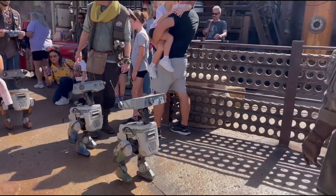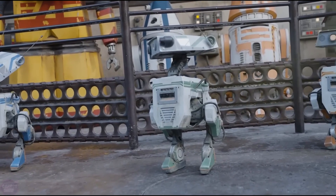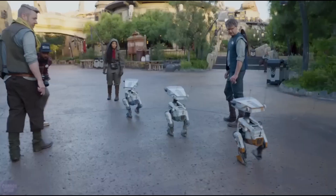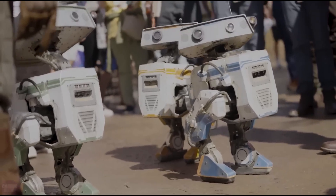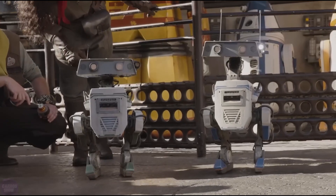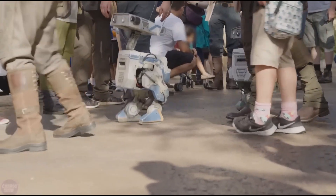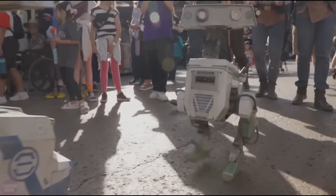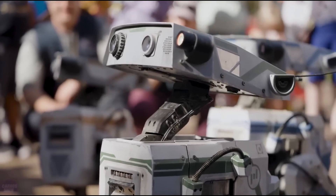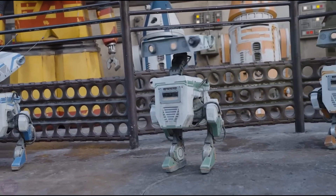Disney's groundbreaking technologies pave the way for robots that closely resemble animated and film characters, accurately mimicking their unique movement styles. Disney is also developing a special system that uses machine learning to transfer movement styles from animators to robots, forging a bond between man and machine like never before. With these advancements, robots become more than just companions — they become trusted friends, seamlessly adapting to human interactions and enriching our lives with their endearing presence. Welcome to a future where fantasy meets reality, and every moment is filled with wonder and delight.